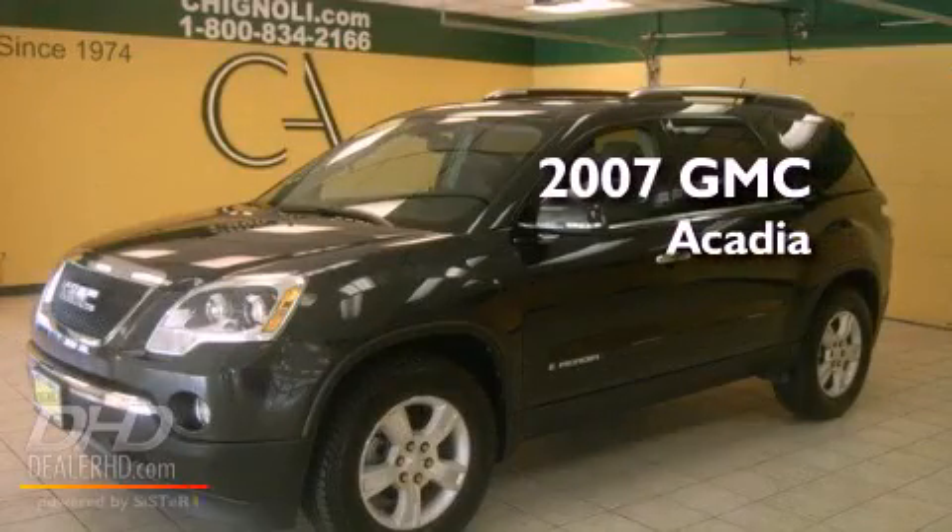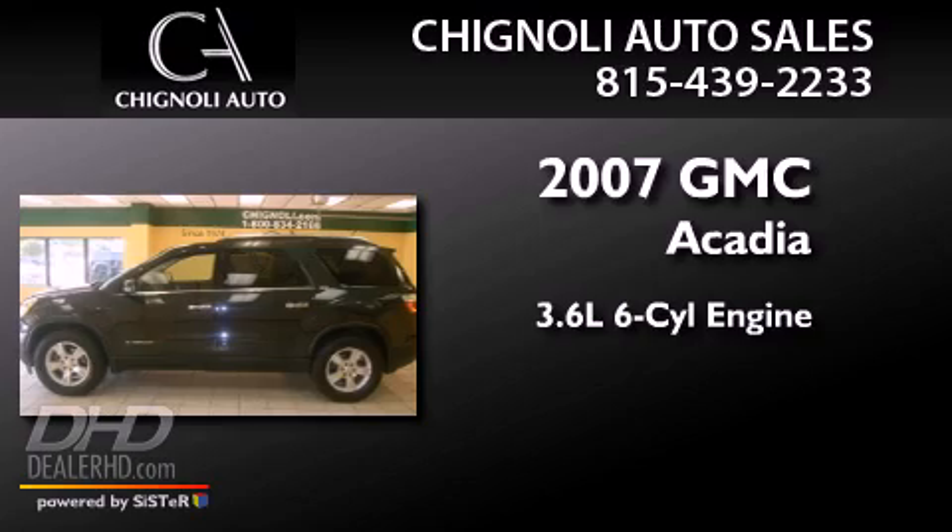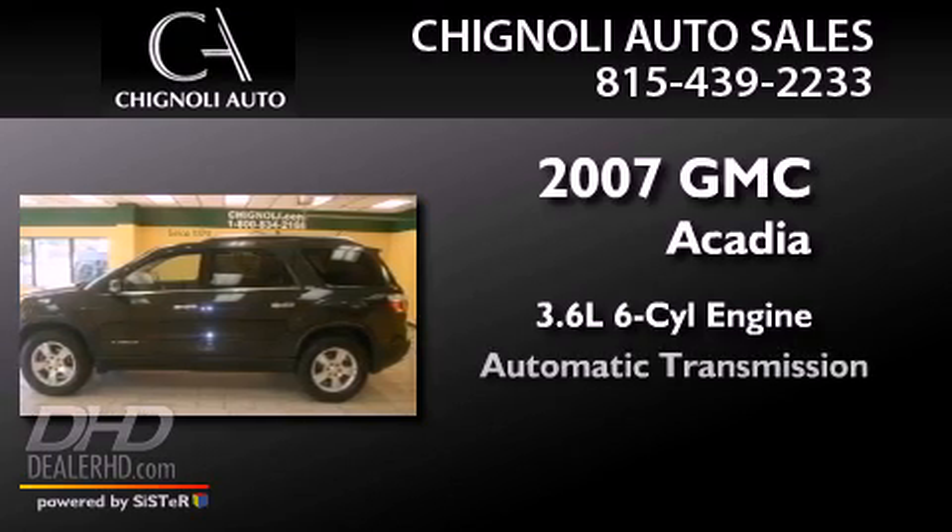This is a 2007 GMC Acadia. It features a 3.6-liter six-cylinder engine and an automatic transmission.